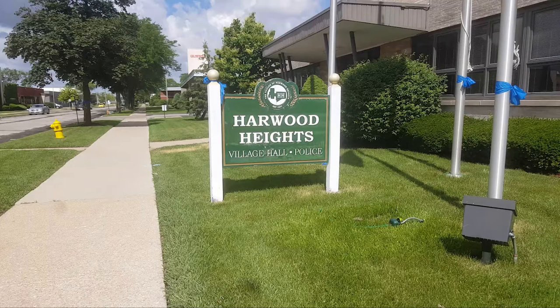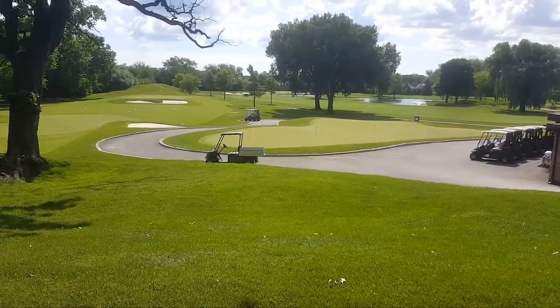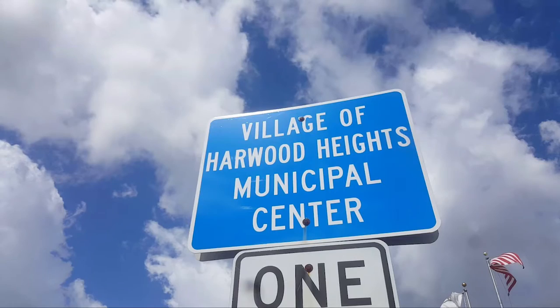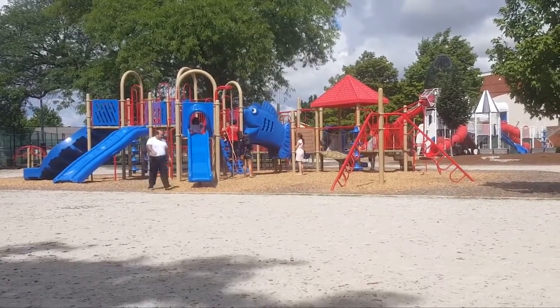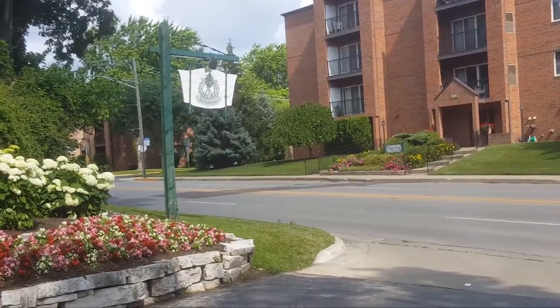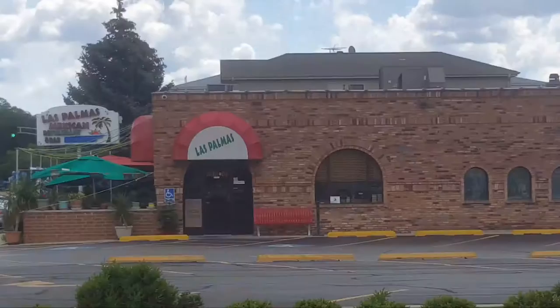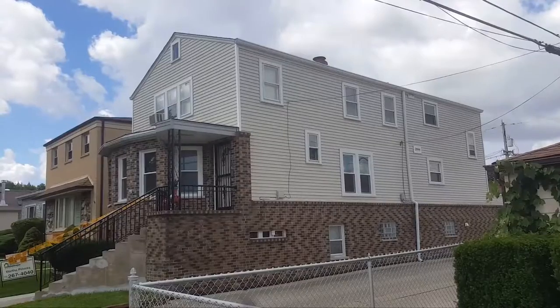Hello, folks. Today we're in Harwood Heights, Illinois, a northwest suburb of Chicago known as the island surrounded by Chicago. This specific property that we're featuring today is located at 4344 North Newcastle. It's very close to Ridgemore Country Club, local parks, and the restaurant known as Las Palmas, which is a fantastic restaurant.